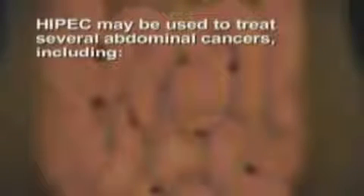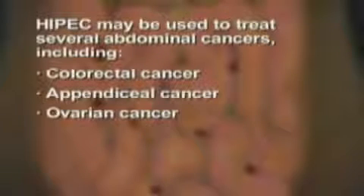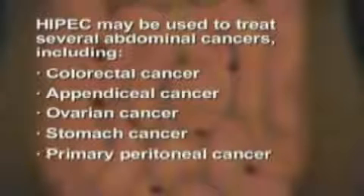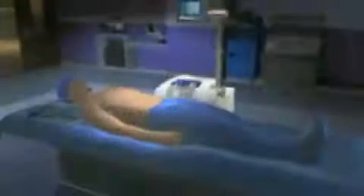HIPEC may be used to treat several abdominal cancers, including colorectal cancer, appendiceal cancer, ovarian cancer, stomach cancer, and primary peritoneal cancer. Before patients receive HIPEC treatment, doctors perform cytoreductive surgery to remove visible tumors within the abdomen.